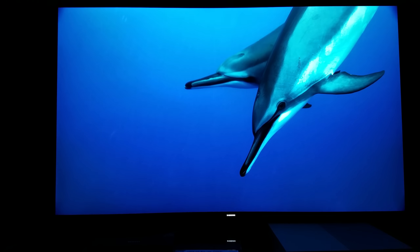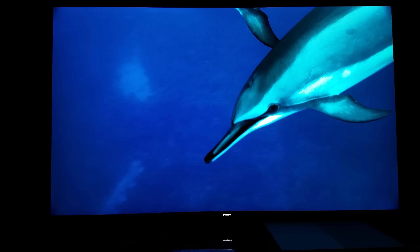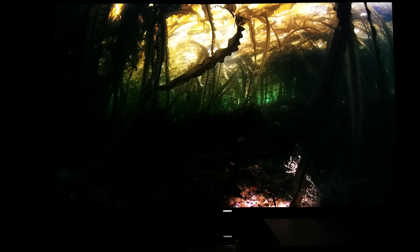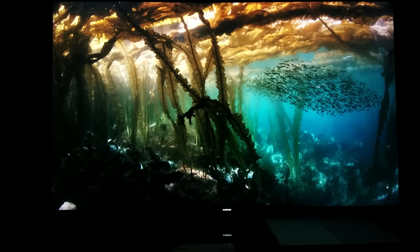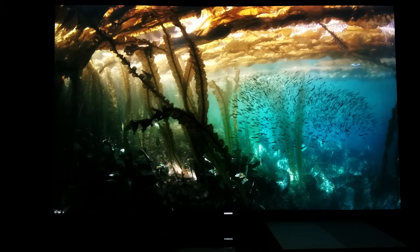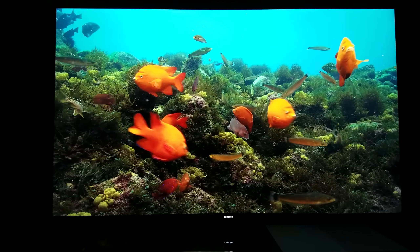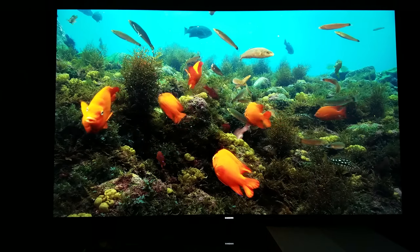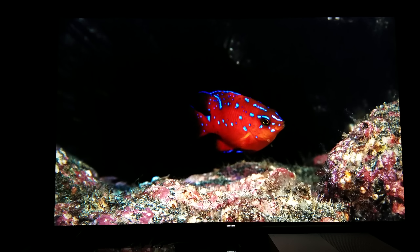Well, you guys are seeing what I'm seeing, but believe me what I'm seeing is a billion times better than what you're seeing on the YouTube video. Not only are you getting this in 4K resolution with this TV, but you're also getting that quantum dot coloring, Level 3 deep blacks, and High Dynamic Range 1000. It's truly beautiful — that's the best way to describe it.